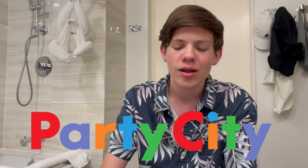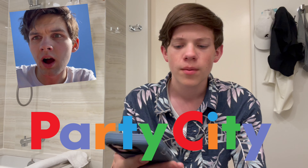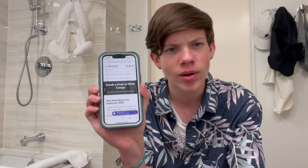As I was in line for the Tower of Terror, Halloween Haunter hosted a video showing the Party City 2023 lineup, and Party City posted a website listing giving a sneak peek of these new animatronics. So let's take a little look at the website.